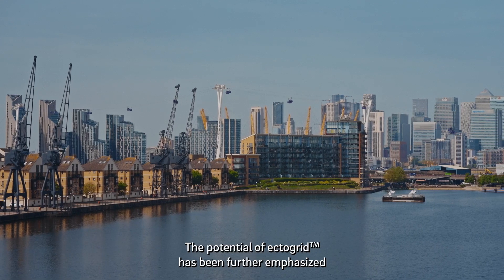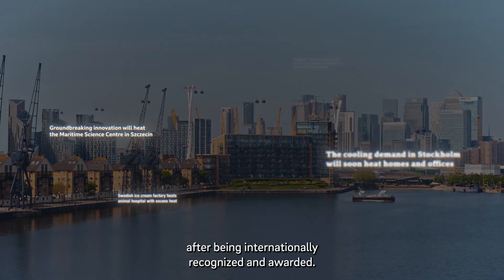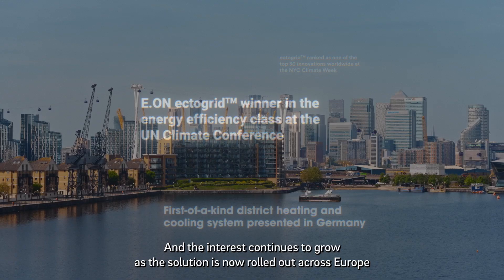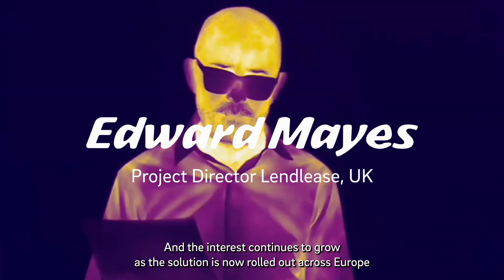The potential of ECTOGRID has been further emphasised after being internationally recognised and awarded. And the interest continues to grow as the solution is now rolled out across Europe.